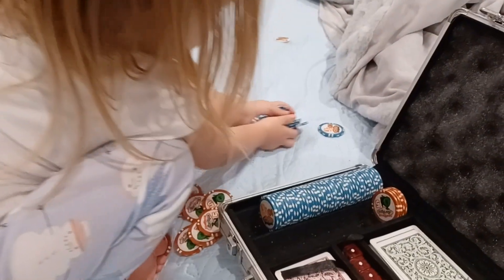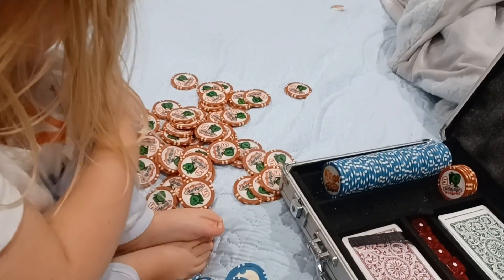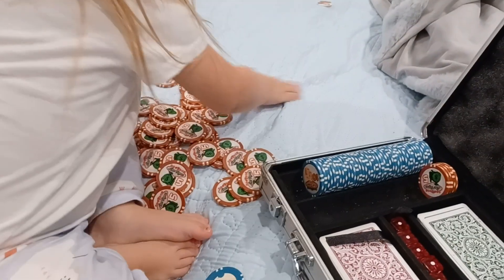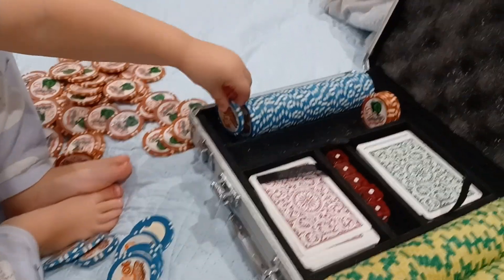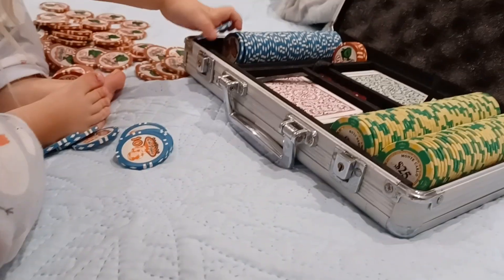Okay, the blue ones are the tans. And then the red ones — how much are the red ones? Two, three, four, five, six, seven, eight, and a ten. What's the number on the red ones? One, two, three, four, five, six, seven, and a ten. Okay, you're close. One, two, three, four, five, six, seven, and a ten.